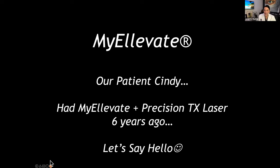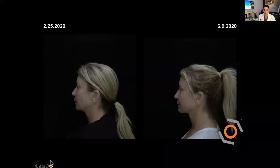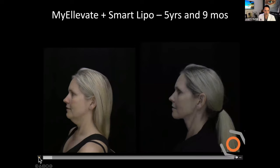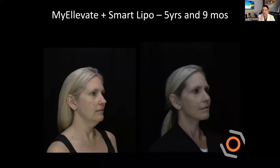We'll do Cindy's OVO scan — let's show everyone how she looked before and how she looked in December or January this year. With Cindy, we did not remove any skin. We used the Precision TX laser, which we also call smart lipo. This is before and this is almost six years later — five years and nine months. Look at her beautiful jawline. This is the OVO images, and she's got beautiful results. It's a long-lasting procedure and it's less invasive, which upsets the paradigm — usually less invasive means less effective, but MyElevate flips that.